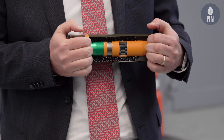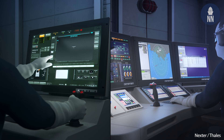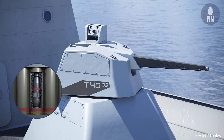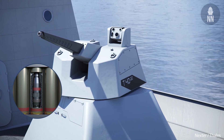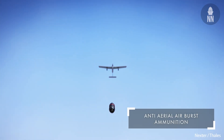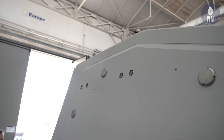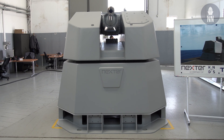This ammunition is a new round under development within CTA, a subsidiary of Nexter. The objective is to send a large number of projectiles into one area in three dimensions, able to destroy any kind of threat within a range of 2.5 to 4 kilometers. It can engage drones, helicopters, UAVs, and loitering munitions — and countering those emerging threats is its main advantage.